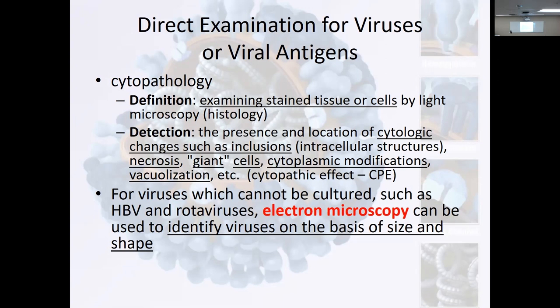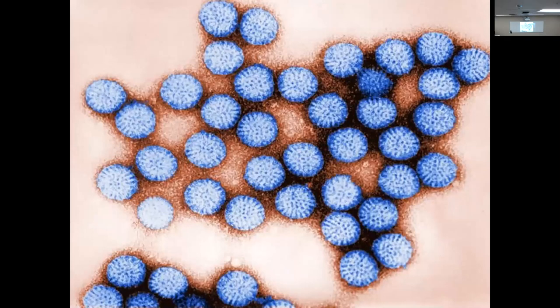For the most part it's going to be detection in tissue — we see some inclusions, necrosis, giant cells, cytoplasmic modifications for the viruses that cannot be cultured. It would be great to take a hepatitis B virus or rotavirus, put it on an electron microscope, and identify it based on size and shape. We're going to start talking about whether it's a DNA or RNA virus, whether it has a capsid. We can identify it if we had an electron microscope. You've seen the coronavirus/COVID-19 under electron microscope.